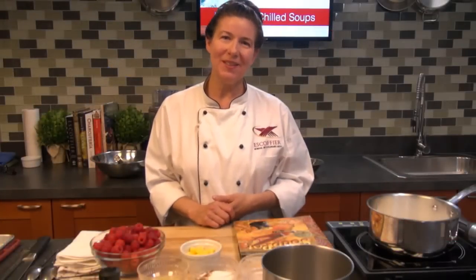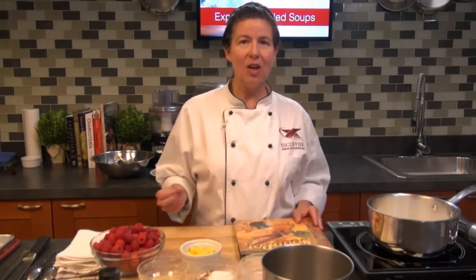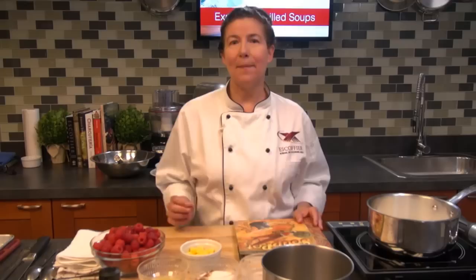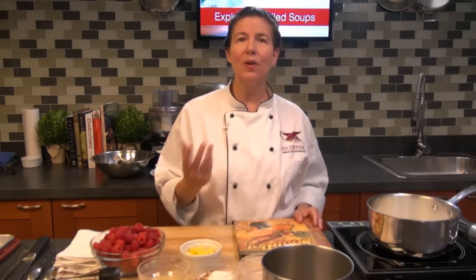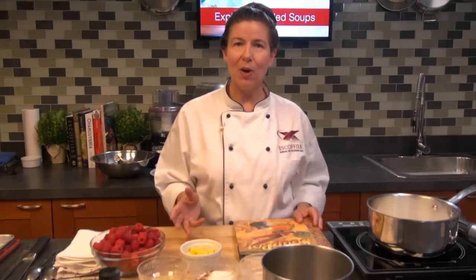Hi, everyone. I'm Chef Susie with Escoffier Online. Welcome to our session this morning. We're going to be making a chilled soup dessert — a pineapple panna cotta sitting in the middle of a super flavorful raspberry and coconut soup.